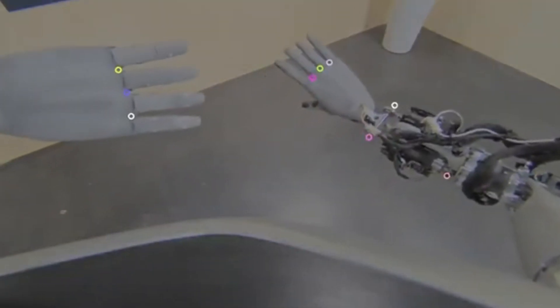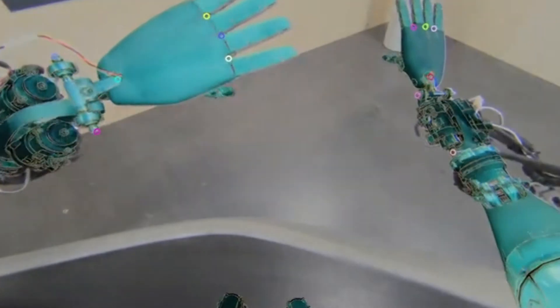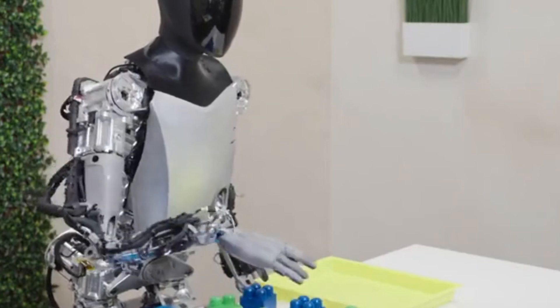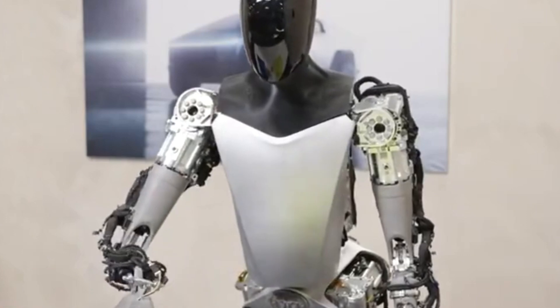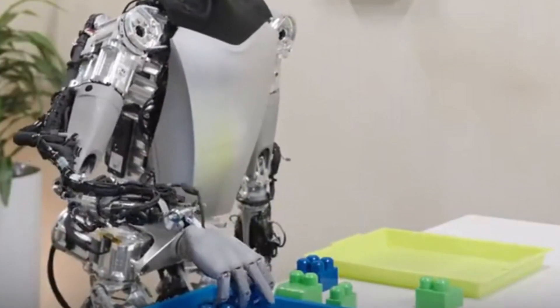The hands of the Optimus Gen 2 truly stole the spotlight. With 11 degrees of freedom, this showcased unparalleled flexibility, enabling precise tasks such as picking up items and using tools. The special skin-like covering not only provided a human-like appearance, but also allowed the hands to sense touch without any damage.